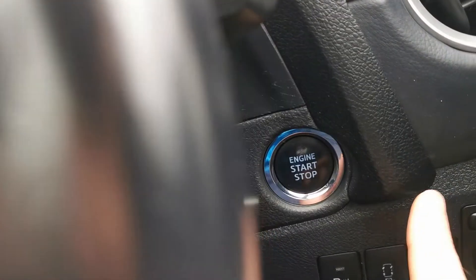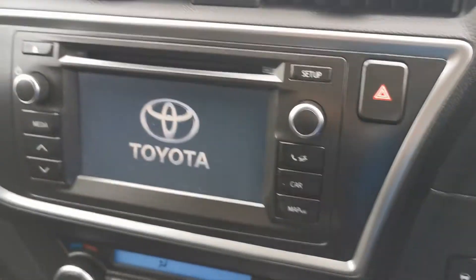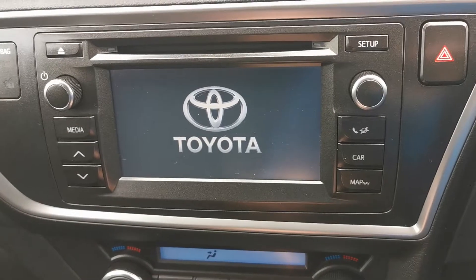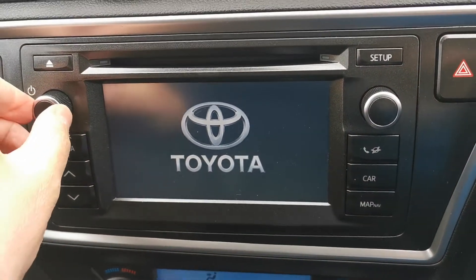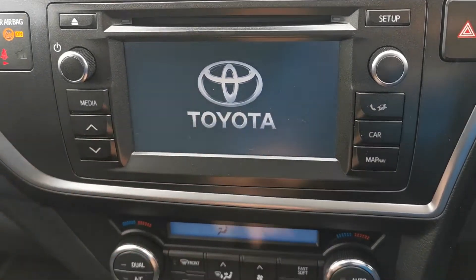It has a push button start — you just have to push the button here, you don't have to put your key in. You have your Toyota Touch and Go screen, and whatever you want displayed you just press along the side here.